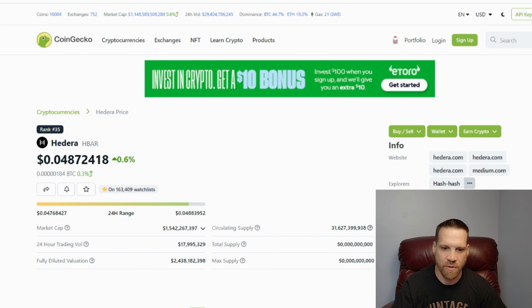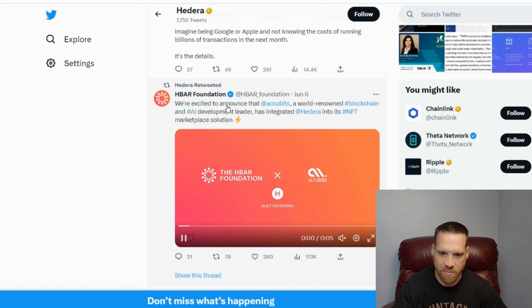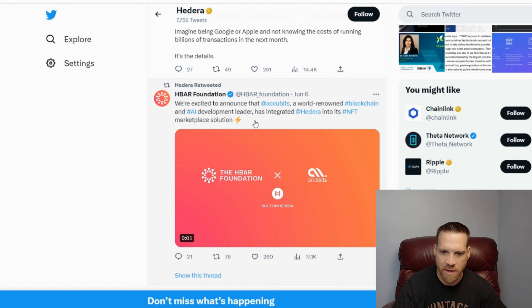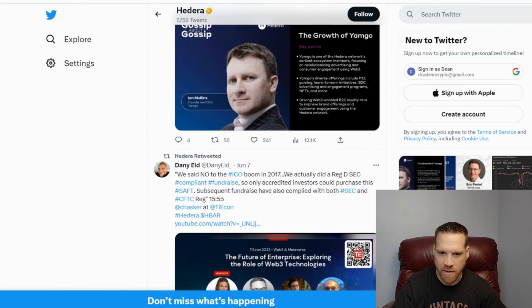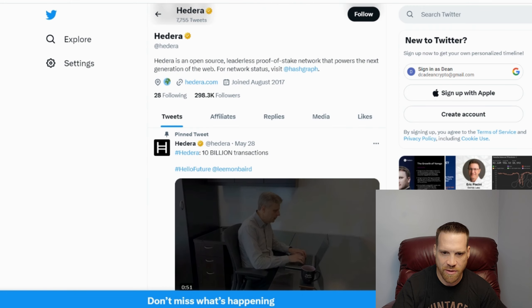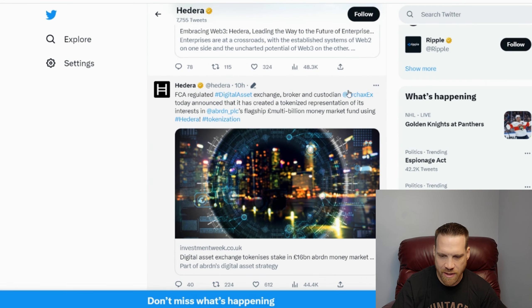If we go to their Twitter, you can see all these people using the platform. The H-bar Foundation is excited to announce that Accubits — a world-renowned blockchain and app development leader — has integrated into its NFT marketplace solution. There are also all kinds of other projects using H-bar, like Archaic X, a digital asset exchange that is FCA-regulated as a broker and custodian. They announced that H-bar was used to create a tokenized representation of its interest in a flagship multi-billion money market making fund — so that's really good news.